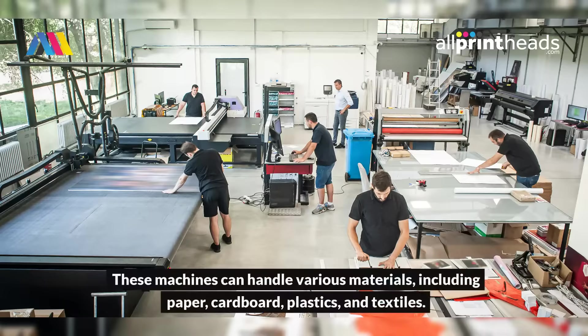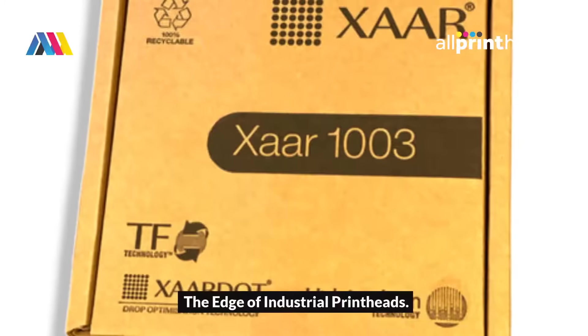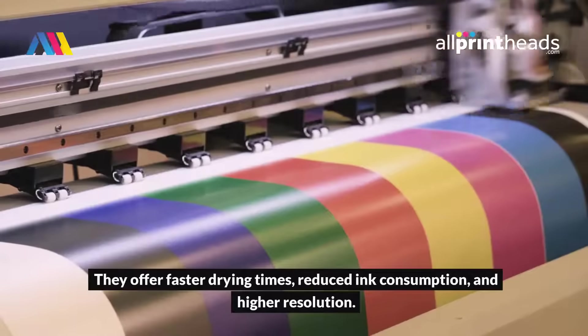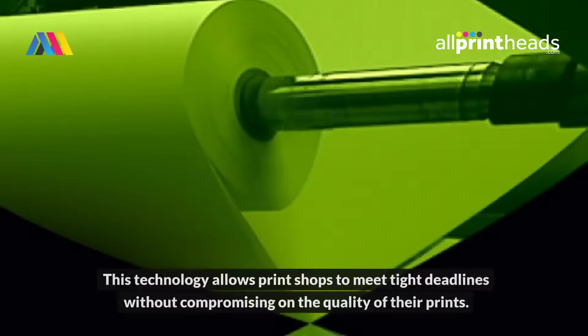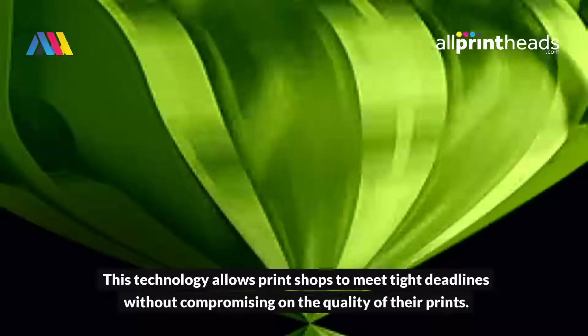These machines can handle various materials, including paper, cardboard, plastics, and textiles. This flexibility allows businesses to explore new product lines and services, catering to a broader range of customer needs. Industrial printheads are designed to handle large volumes while maintaining precision. They offer faster drying times, reduced ink consumption, and higher resolution, allowing print shops to meet tight deadlines without compromising on the quality of their prints.